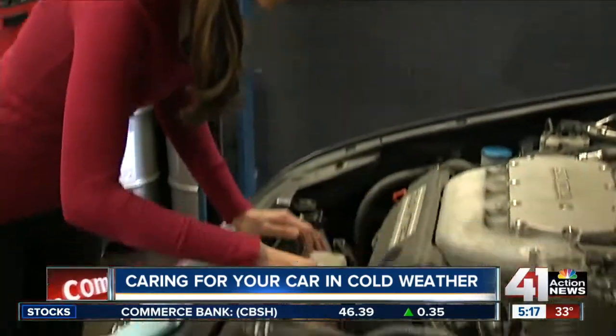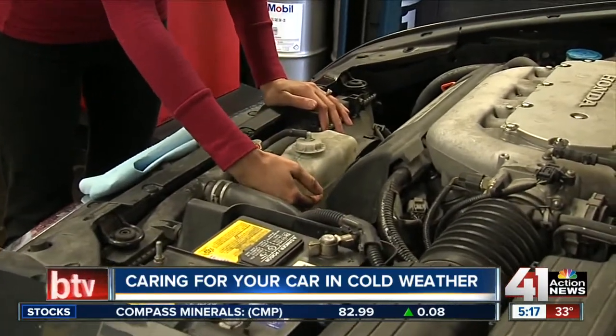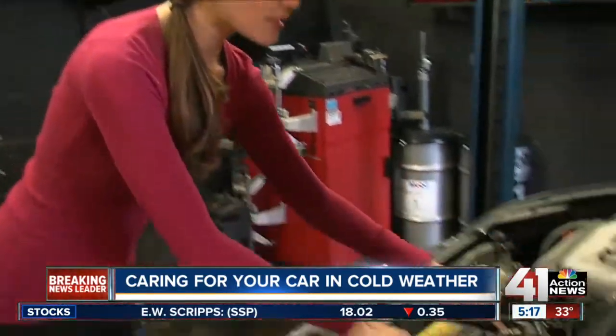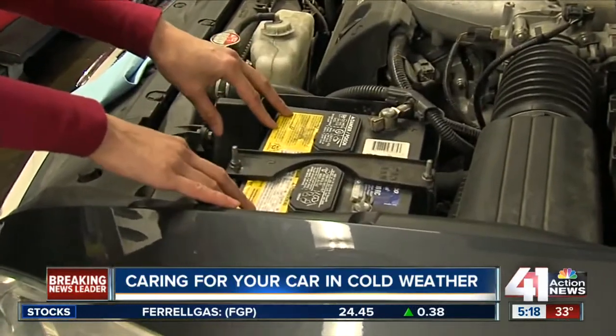Also, while you're under the hood, check your antifreeze levels. Make sure it's at the proper line and it's filled up properly. If it's too low, it could cause damage to your engine block. Most importantly, we're going to go ahead and take a look at the battery. Make sure the hookups are not corroded and check the date for the right age of the battery.